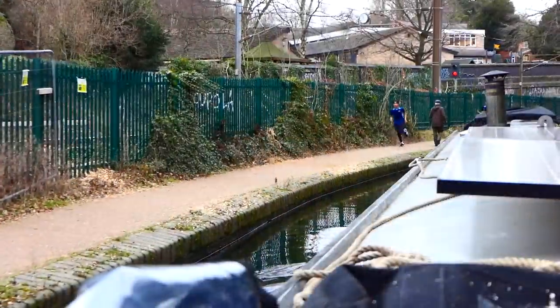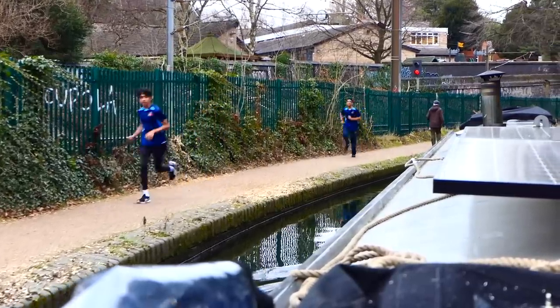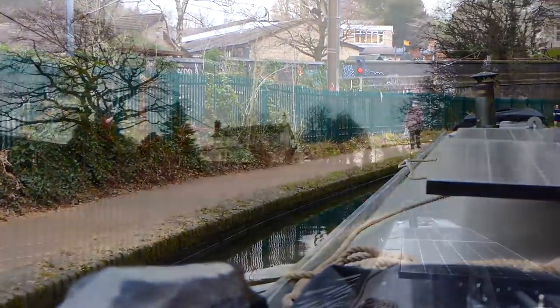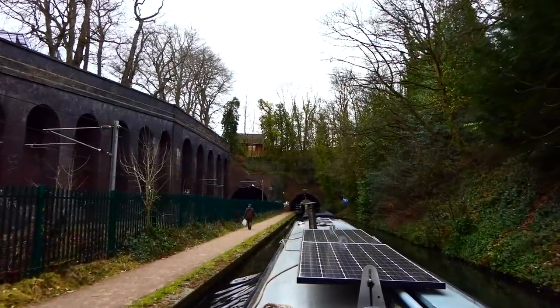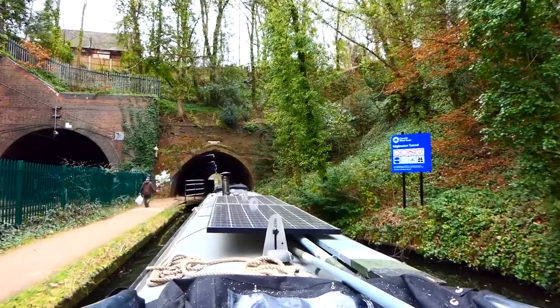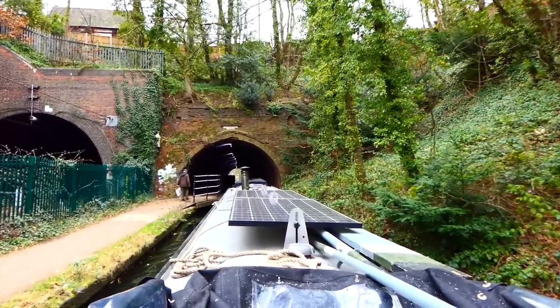So this bit is lovely and straight and we are in Edgbaston. You can get an idea of the speed of our boat because watch the pedestrian on the towpath on the left hand side. And it looks like we are still following him as we go into Edgbaston Tunnel, which does have a towpath for pedestrians as well.